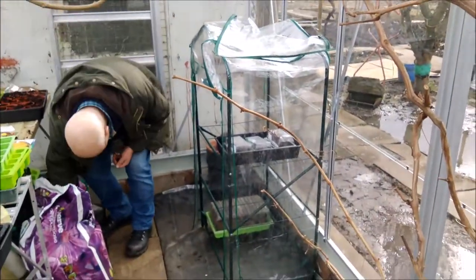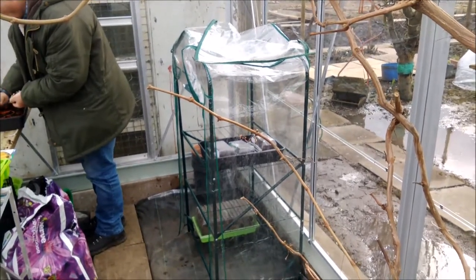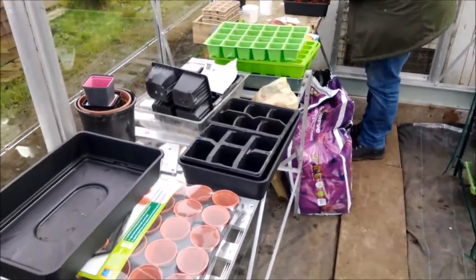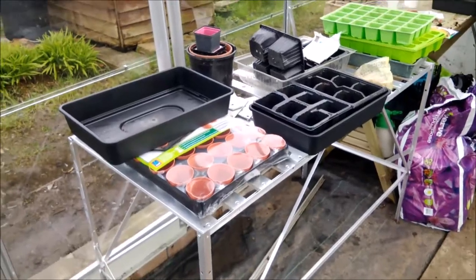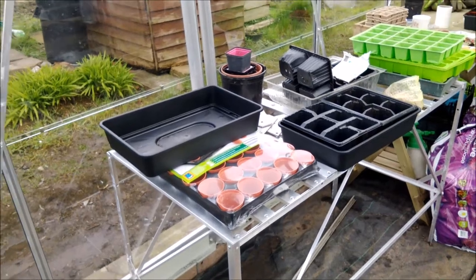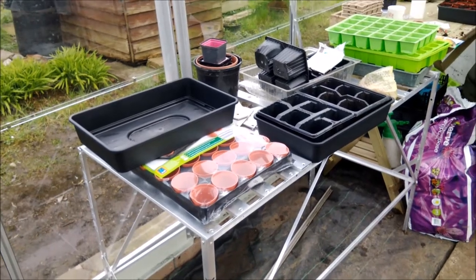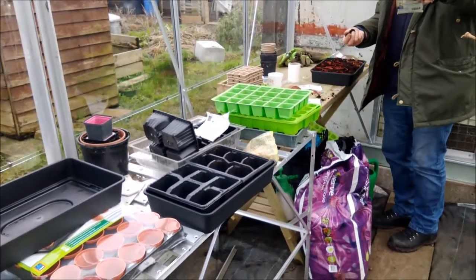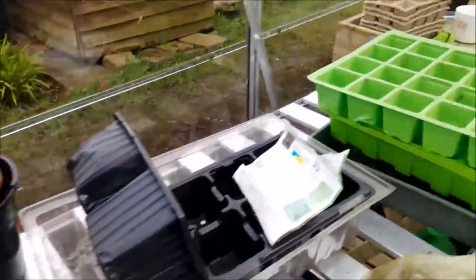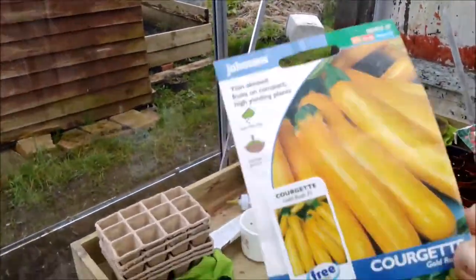The bargain of the day was this greenhouse — five pounds in a charity shop, all complete and everything, so it's fantastic. We got a lot of trays and plant pots that were really cheap. We're potting courgettes — golden rush courgettes. Those are for Wilkies. There's the Johnson seed — yeah, that's what we're planting.